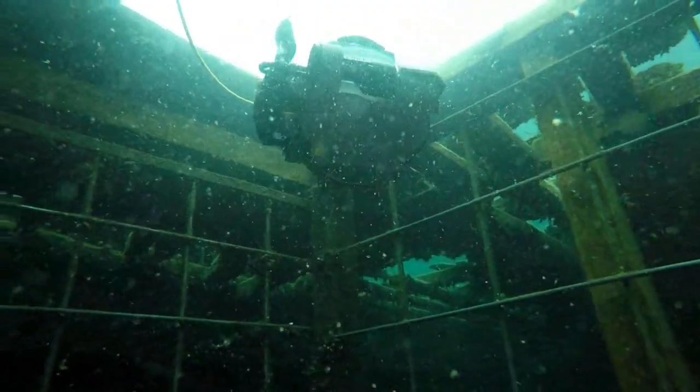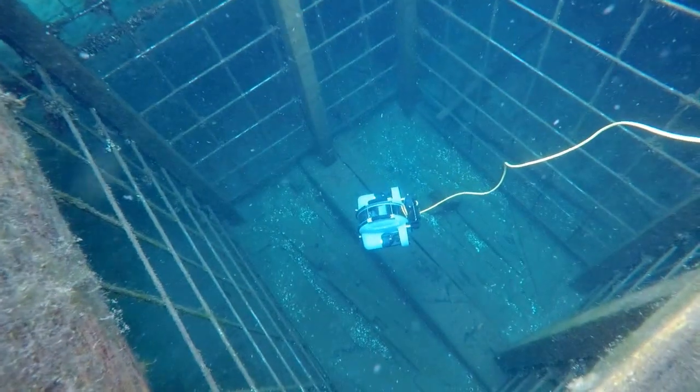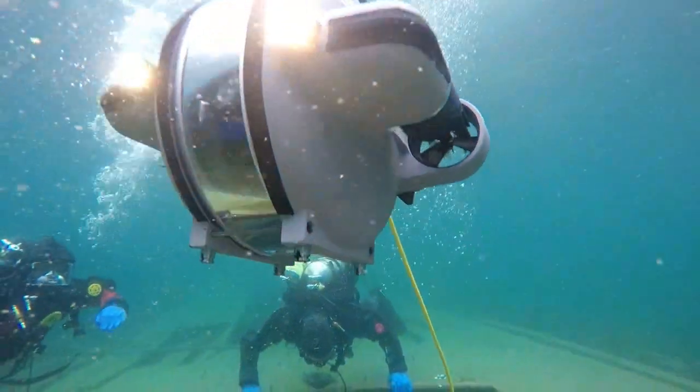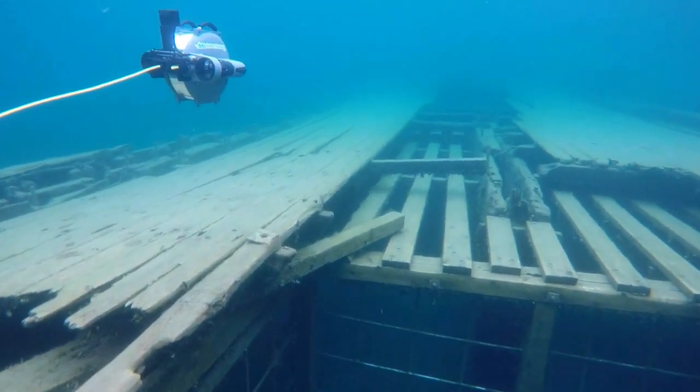Commercial divers perform inspections and underwater salvage work in multiple industries like aquaculture, coastal development, energy production and exploration. These highly skilled divers are faced with a number of associated risks every time they get in the water.